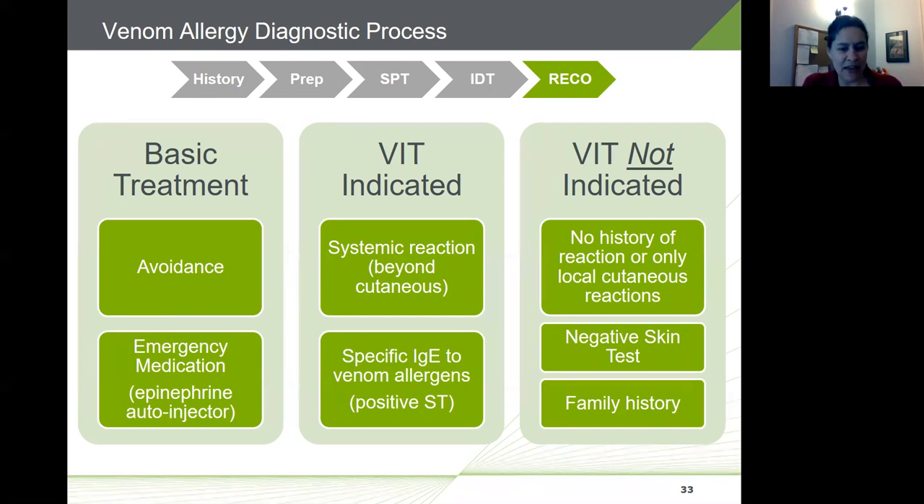Every patient is different and their particular situation should always be taken into account when recommending venom immunotherapy. You should present both potential benefits and potential risks to the patient clearly. Candidates for immunotherapy should be given documented informed consent included in their medical records, and it should be clearly documented which venoms they appear to be allergic to — especially important if patients change physicians.